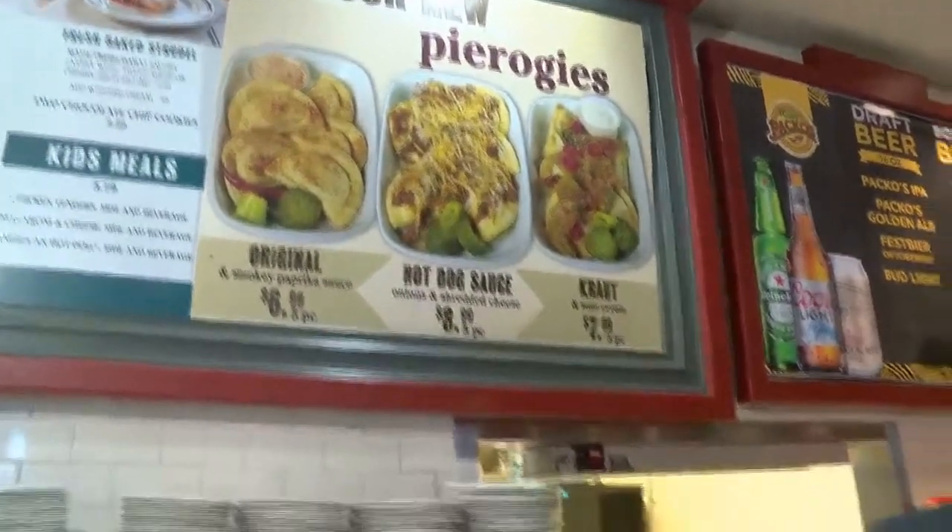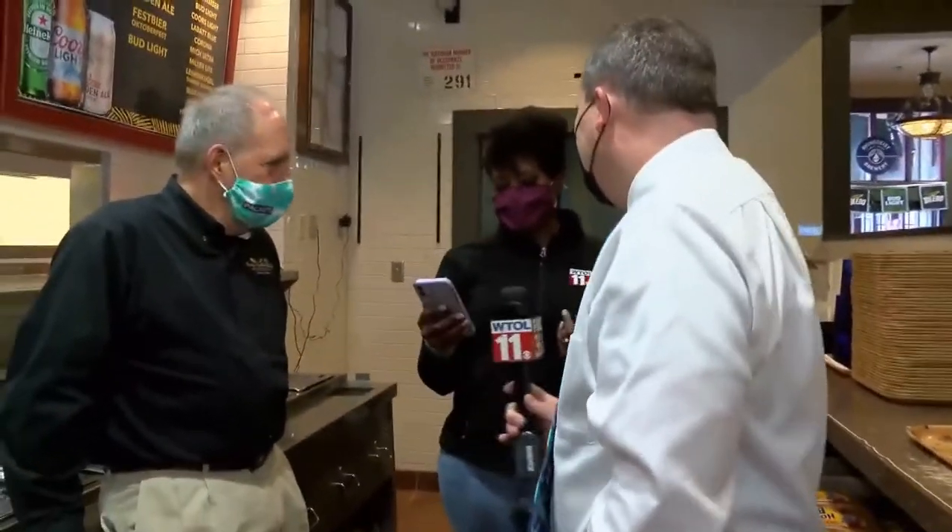Diana says she loves the hot dog sauce. And Janet says that's the one thing — she wishes they had one of these in North Carolina.